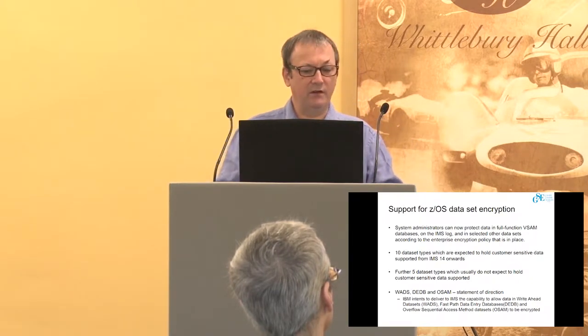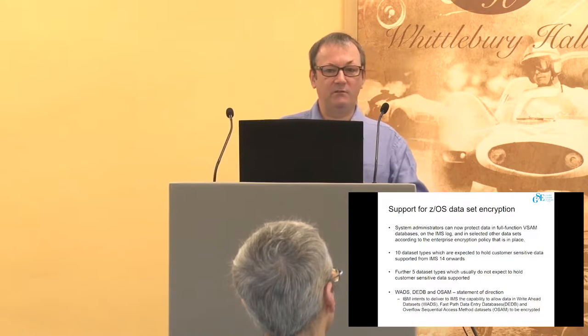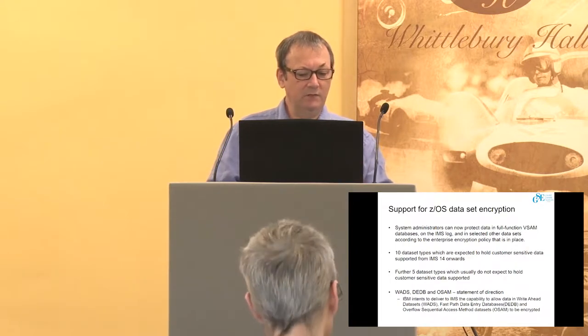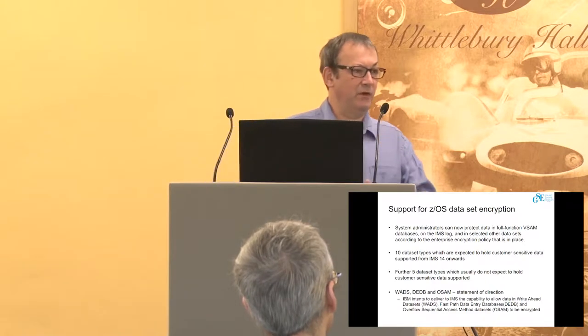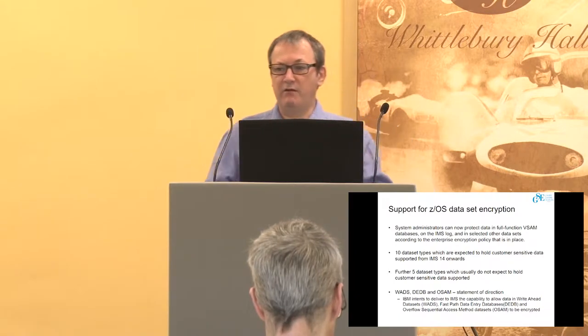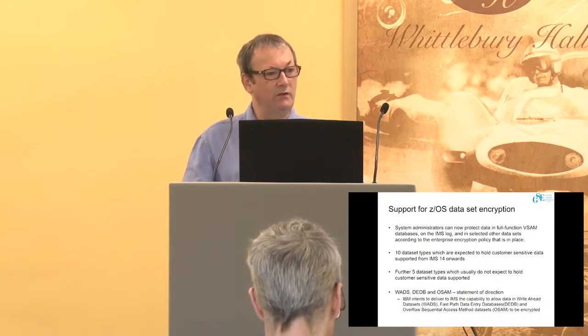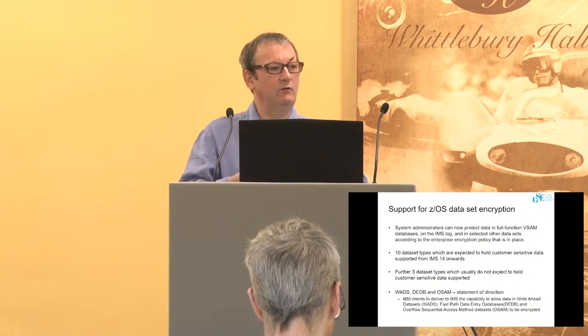All those IMS data set types — for example, full function databases that are not OSAM — will be supported, so VSAM will be supported. We've also got a number of data sets that do not contain customer-sensitive information, things like the RECONs, that are also supported in terms of encryption. At the moment, three types are not yet supporting encryption: WADS data sets, the write-ahead data sets, FastPath DEDBs, and the OSAM access method — because there are non-standard mechanisms, and work is going on to provide that security and encryption over the next few months.